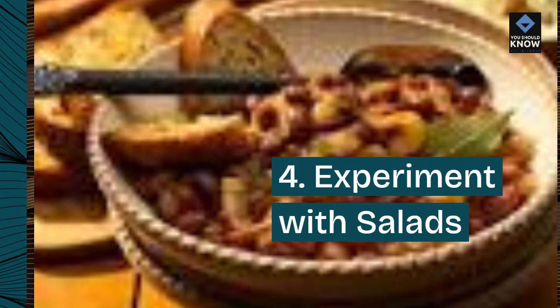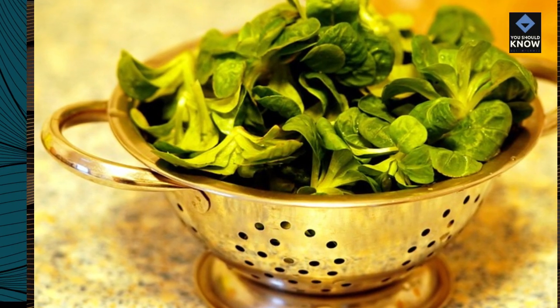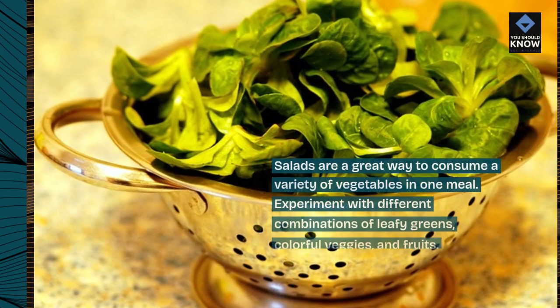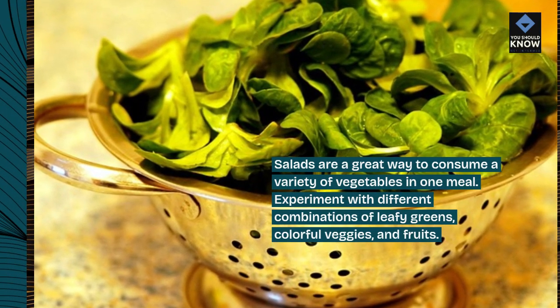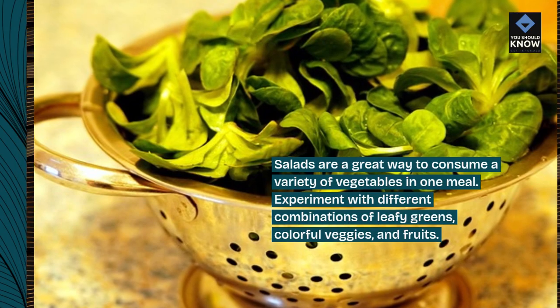4. Experiment with salads. Salads are a great way to consume a variety of vegetables in one meal. Experiment with different combinations of leafy greens, colorful veggies, and fruits.